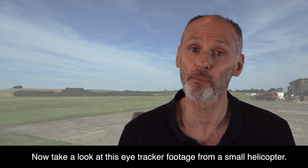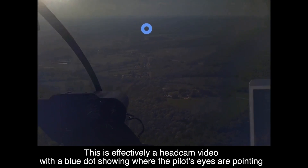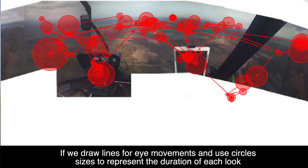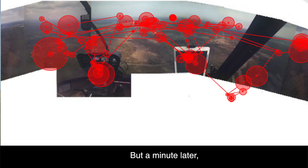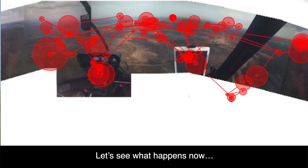Now take a look at this eye-tracker footage from a small helicopter. This is effectively a head-cam video with a blue dot showing where the pilot's eyes are pointing. There are currently no aircraft displayed on the pilot's EC — that's on the iPad there. If we draw lines for the eye movements and use circle sizes to represent the duration of each look, we get what's called a scan path map. Although flat, the picture represents about 180 degrees around the pilot. Notice how the pilot's lookout covers a wide breadth. But just one minute later, another aircraft makes a position radio call and appears in the 12 o'clock as an EC plot.